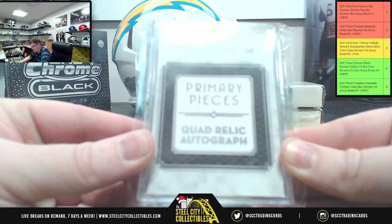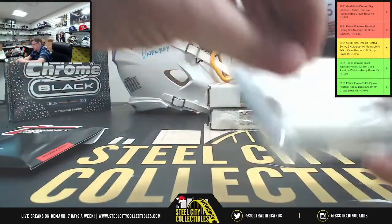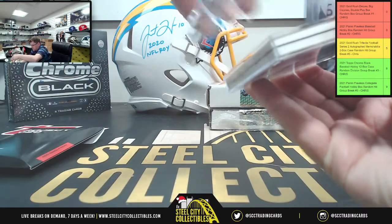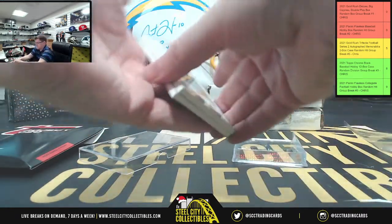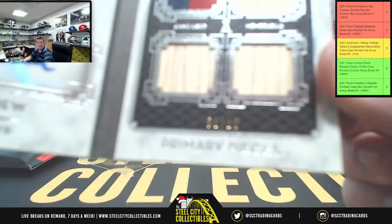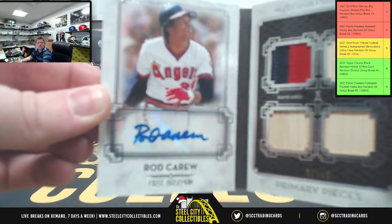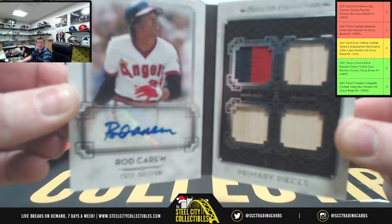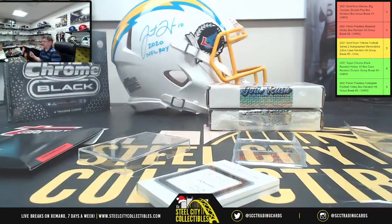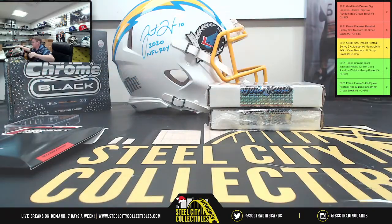That's your Project 2020 card and it'll stay in the box. The autograph card is from Topps Museum Collection Primary Pieces Quad Relic — Rod Carew, one of ten. We actually pulled an autograph jersey of his earlier too. Very nice. Mr. Matthew, that was just your Double Play box.